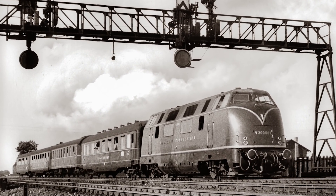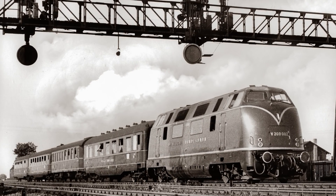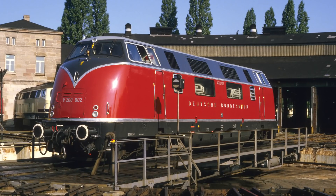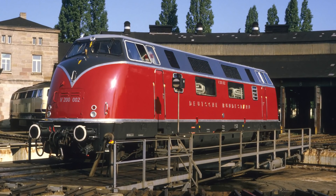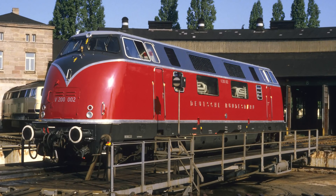The prototype can be seen here with an F-train, also available from MINITRIX as a current new item for 2022. The engine was kept in working order until 2006. After the fire at the Nuremberg-Gostenhof depot, it was scrapped at the end of the same year.